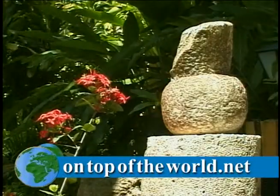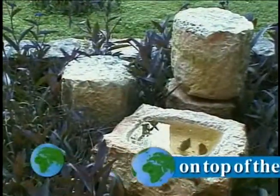For more information, visit our website at topoftheworld.net.